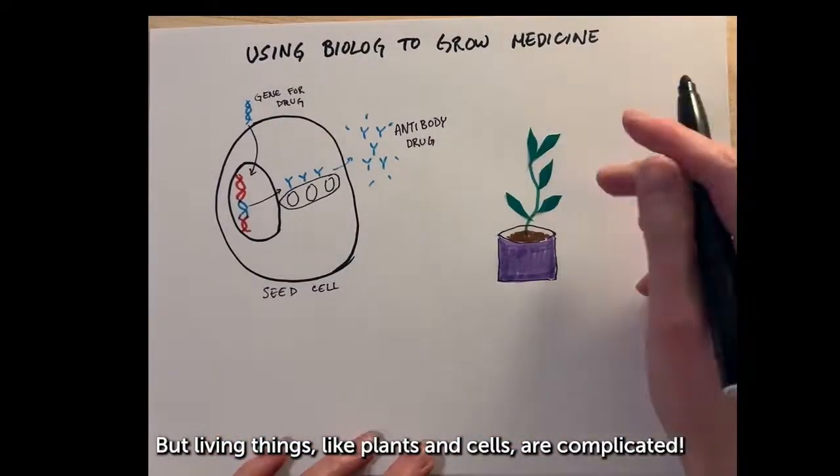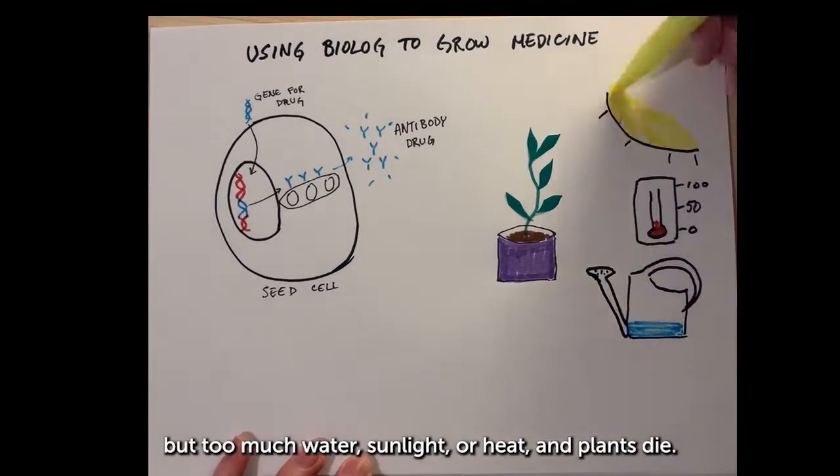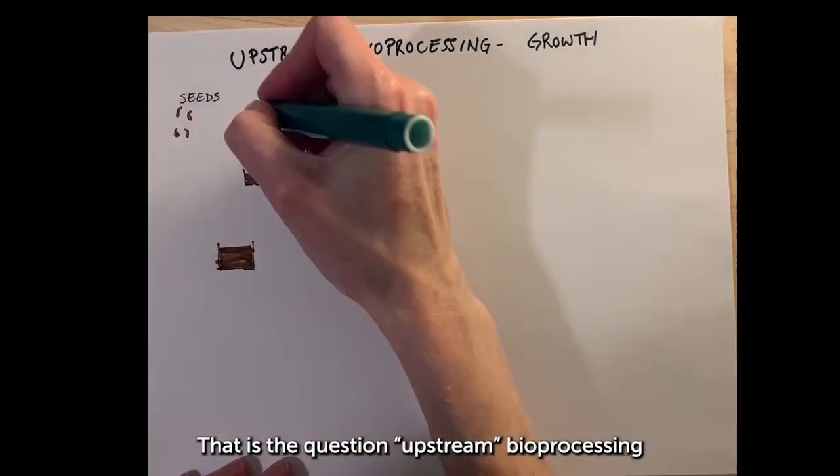But living things are complicated. In the right conditions, plants flourish, but too much water, sunlight, or heat and plants die. How do you make cells grow well and plentifully? That is the question upstream bioprocessing engineers work on.